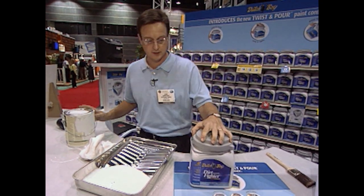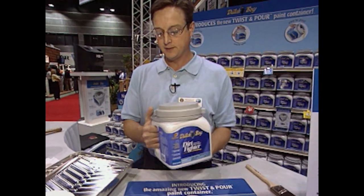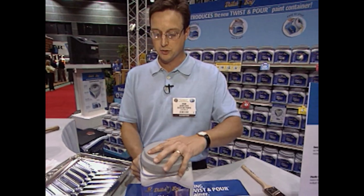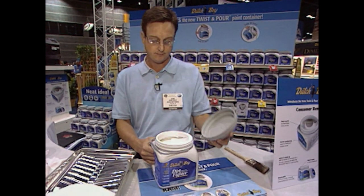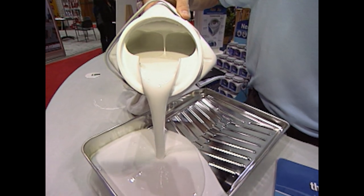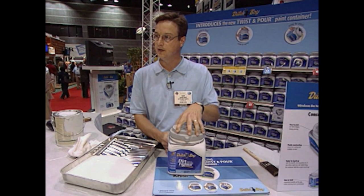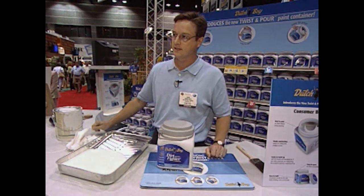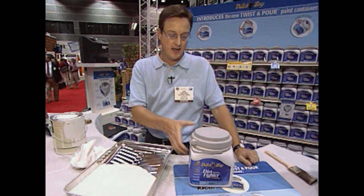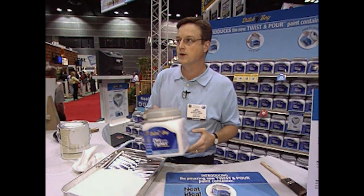The Dutch Boy twist-and-pour paint container is a solution to all those problems. It has an integrated handle as part of its body, so it's easy to hold. To open it, no tools required — simply unscrew the lid. When you pour, it has a virtually drip-free spout. When done, just screw the lid back on. It's plastic, so it's recyclable, won't dent if you drop it, can't rust, and has a ring underneath so you can stack them easily.